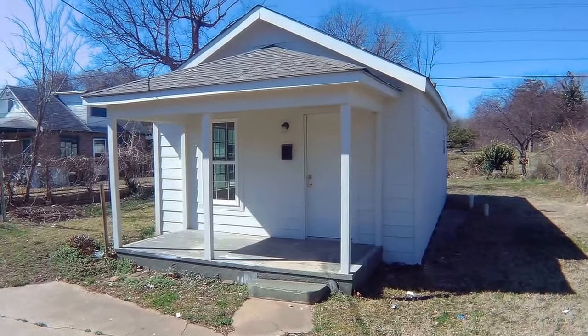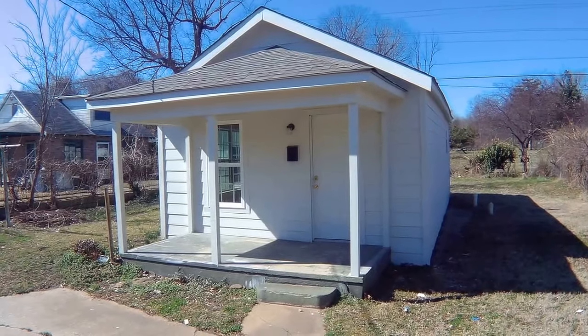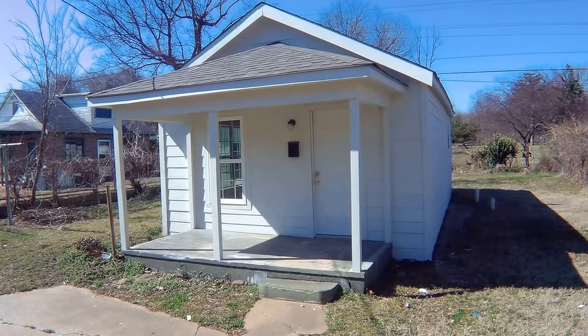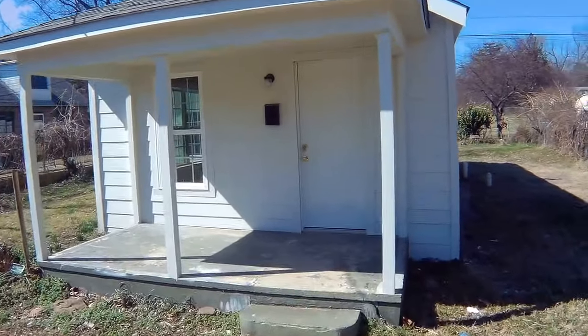Here we are at 1844 and a half North Denver, the back unit of 1844 North Denver. Beautiful one-bedroom, nicely redone. Let's take a step inside.